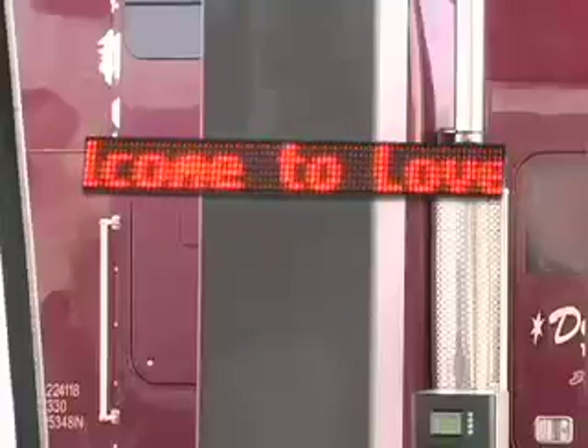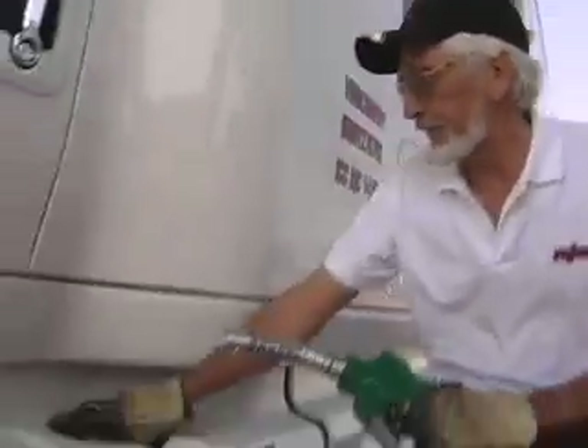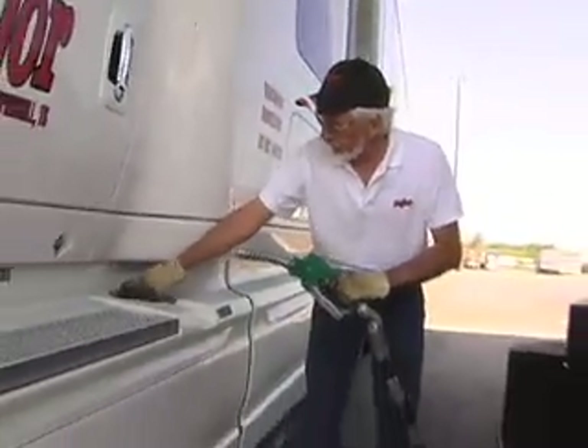Welcome to QuickQ, where we are redefining fuel management, adding 21st century technology to a 30-year-old process, making your driver's experience at the pump more secure, easier and faster.